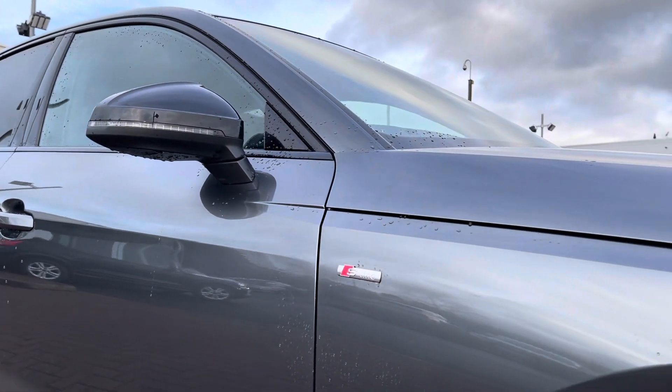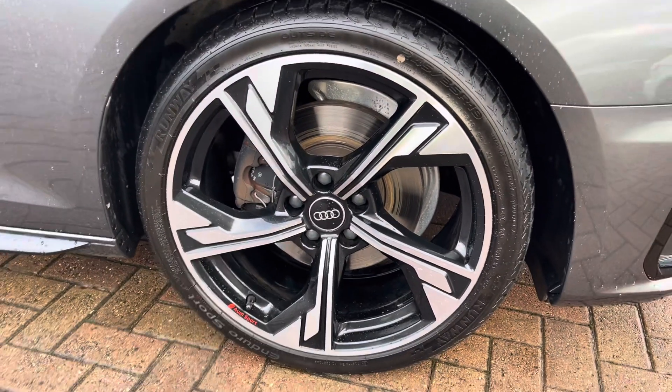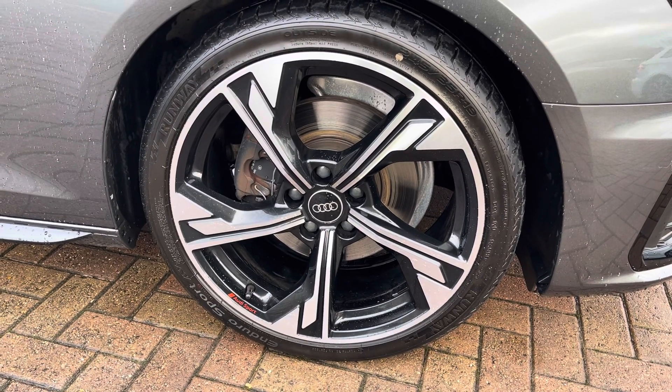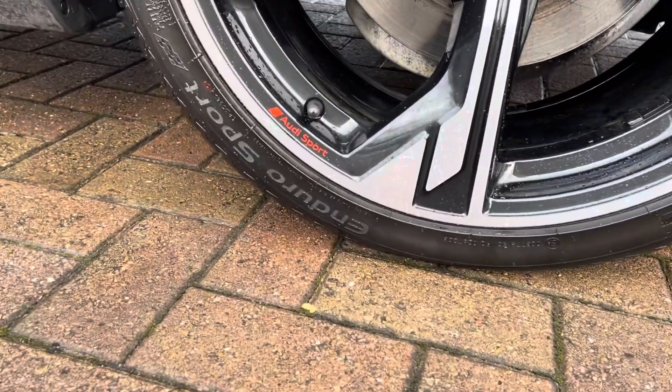This particular vehicle comes with 19-inch Audi Sport 5-arm flag design alloy wheels, finished in stunning anthracite black with a diamond cut and gloss finish, which really add to the sporty look of this vehicle and stand out wonderfully against that pearlescent paintwork.